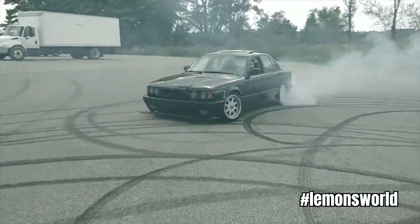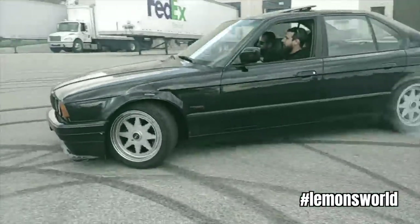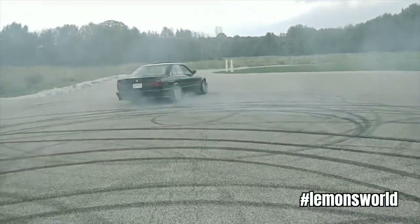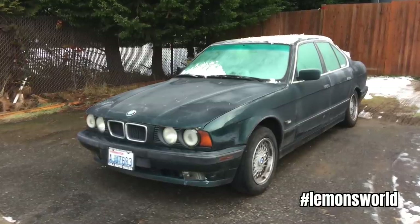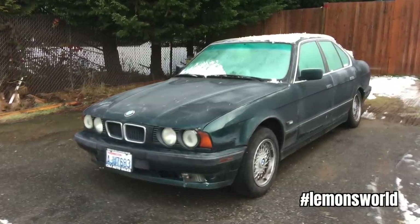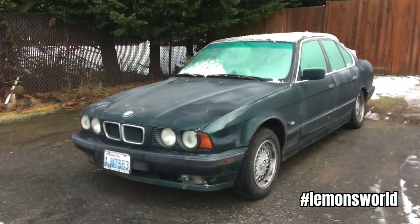That 5 Series had been owned by a 17-year-old and had been treated as most 17-year-olds would treat a BMW. It had been smashed on just about every body panel, so the only thing of value in it happened to be the engine and the transmission.